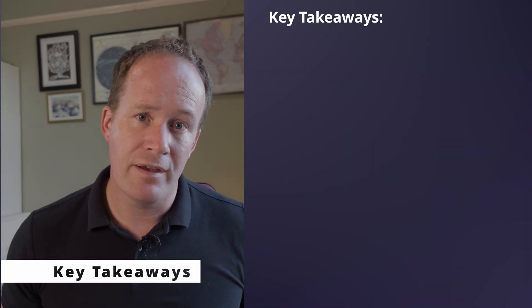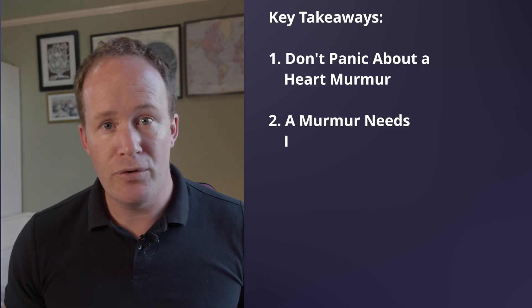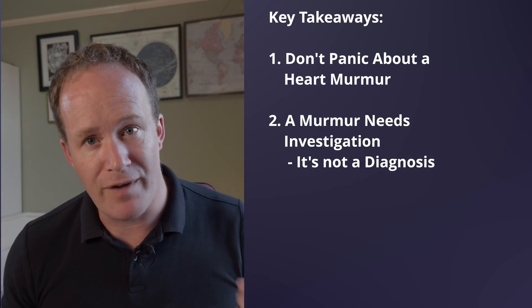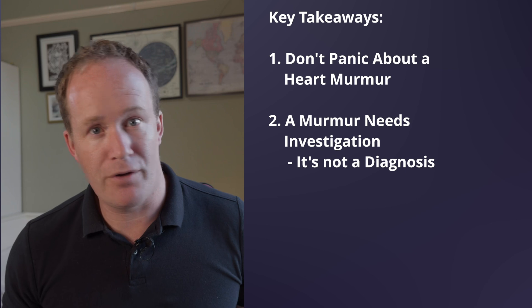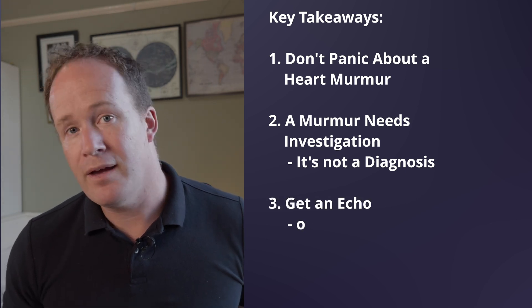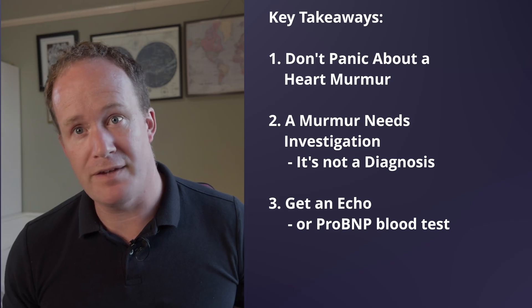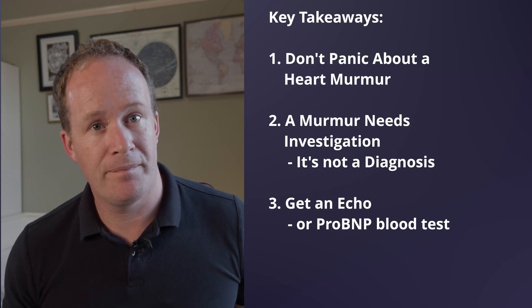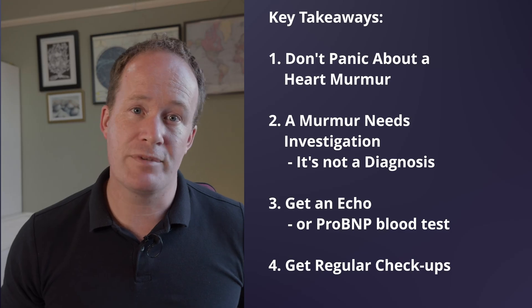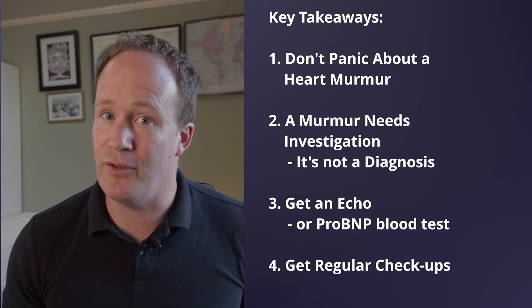Key takeaways: one, don't panic if your vet hears a murmur. Two, a murmur is a reason to investigate — it's not a diagnosis, and it's definitely not a death sentence. Three, an echocardiogram, or at least a ProBNP blood test, is the next step. And four, regular checkups and early detection are the most powerful tools in protecting your cat's health.